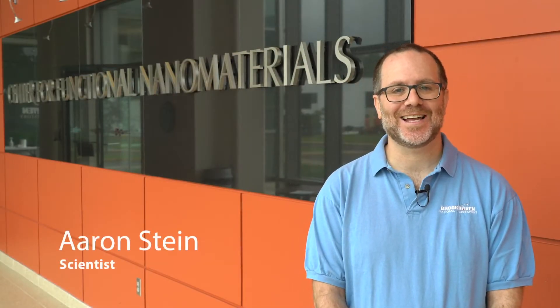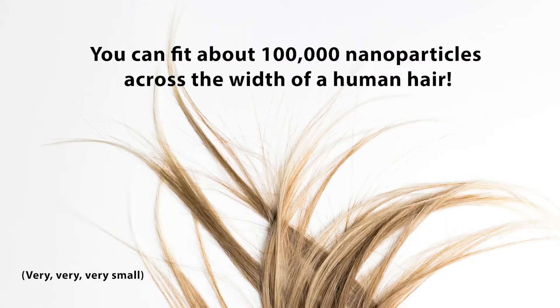Thank you all so much for joining us here today. My name is Aaron Stein and I'm a staff scientist here at the Center for Functional Nanomaterials, or the CFN. Here at the CFN we're studying materials on the nanoscale. The nanoscale is a size scale from 100 down to one nanometer — a nanometer is one billionth of a meter, so very, very small.